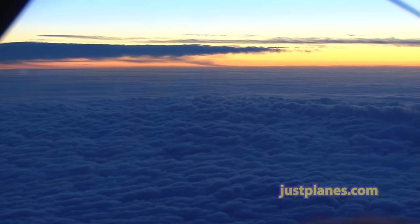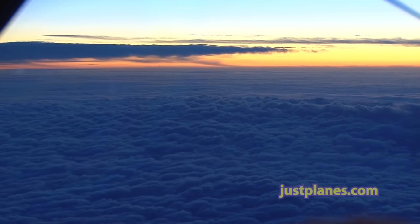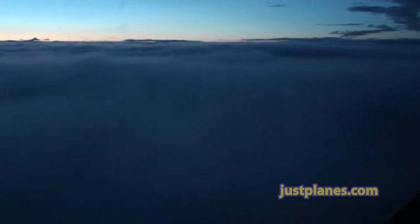Air Canada 983, you can start slowing now to 250, thanks. Slowing to 250 now, Air Canada 983. Air Canada 309, cleared 11,000 — start bringing the speed back to 270. Kilo 11,000, we'll bring the speed back to 270.